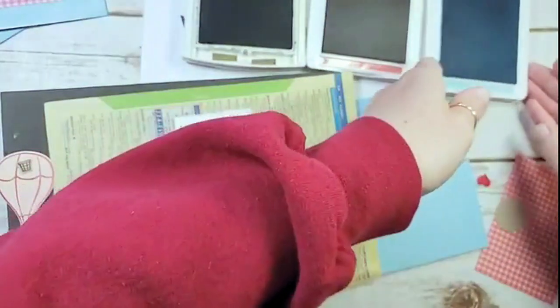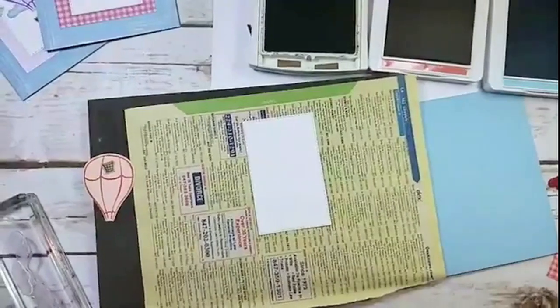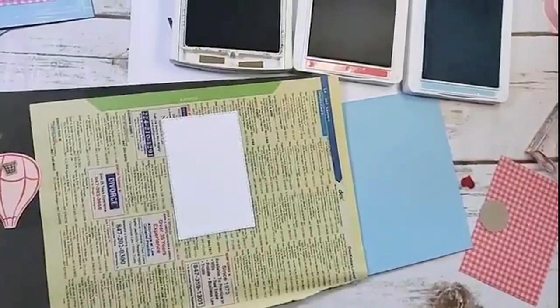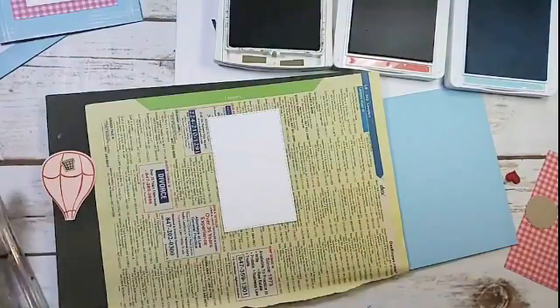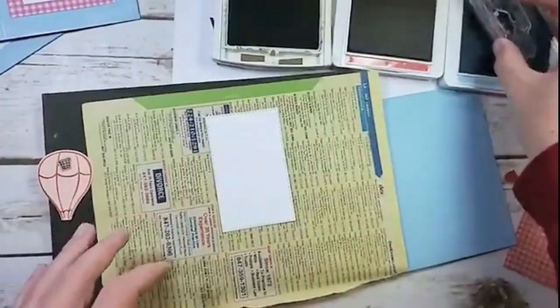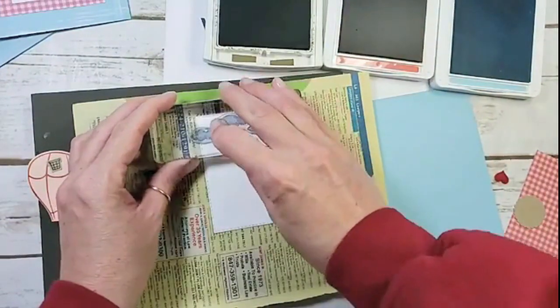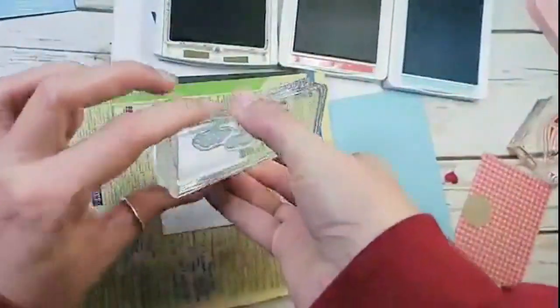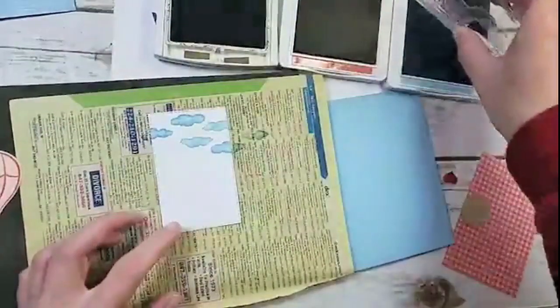I'm going to cover my stamp and pierce mat so I don't get balmy blue ink all over everything. Balmy blue ink — I'm going to stamp a few times, just rotating through. We're going to use about three clouds across the top just below the stitches, then ink up again, turn the stamp 180 degrees, and fill in.